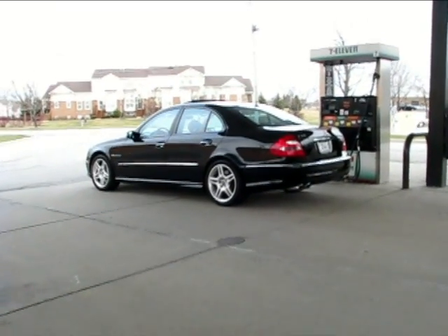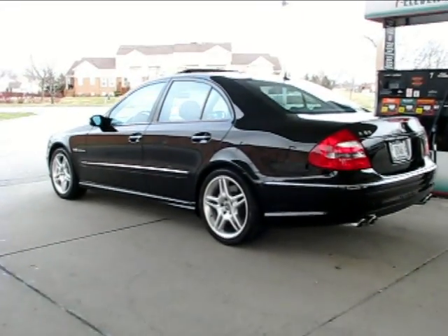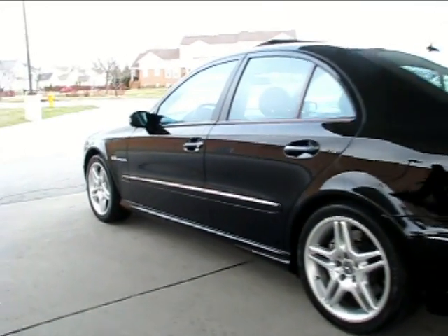We just stopped to throw some gas in the E55, but walking back to this car, this is the first view you get — incredible. The condition is unbelievable.